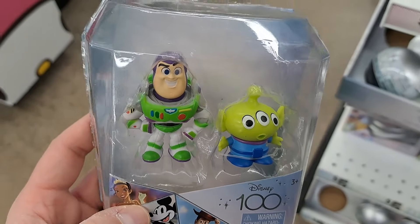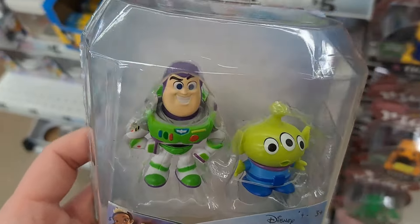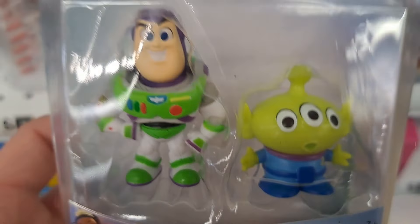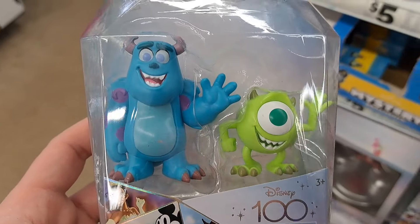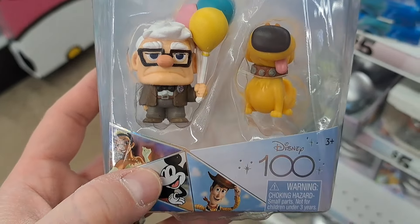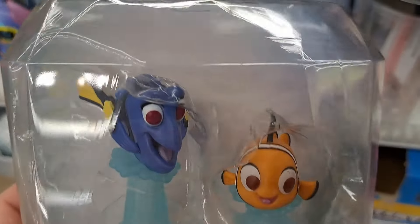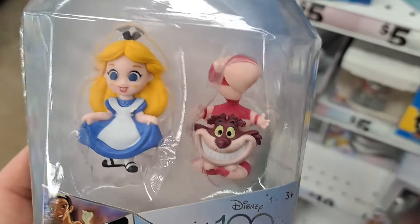These are so awesome. Got these minifigure two-packs here at Five Below. These are so cool. I wonder if they're the same figures that were at Walmart and Target in those big 10 or 12-packs. But we got Buzz Lightyear and the Alien from Toy Story, Monsters Inc. Sully and Mike Wazowski, Carl Fredrickson and Doug from Up, Dory and Nemo from Finding Nemo and Finding Dory, and Alice and Cheshire Cat from Alice in Wonderland.